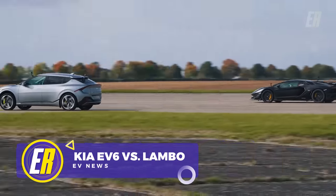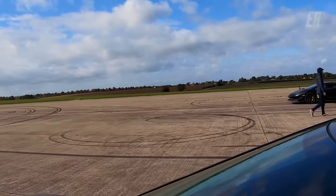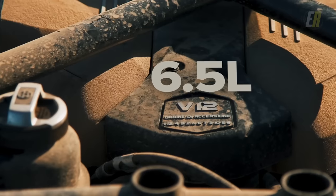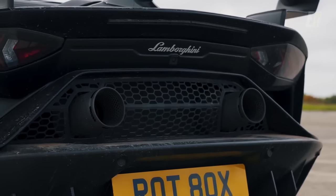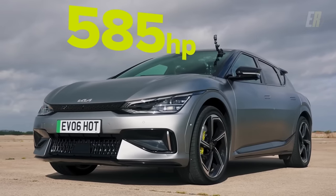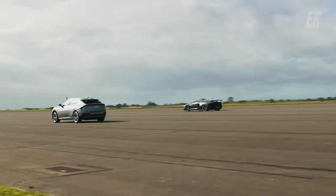In an electrifying showdown on the CarWow YouTube channel, car enthusiast Matt Watson went head-to-head against the Lamborghini Aventador in the Kia EV6 GT in a series of close drag races. The Lamborghini Aventador boasts a formidable 770-horsepower, 6.5-liter V12 engine, generating quite a lot of torque — its raw power and iconic design make it a force to be reckoned with. On the other side, the 585-horsepower Kia EV6 GT steps up to the challenge, showcasing its capabilities and giving the Aventador a run for its money.